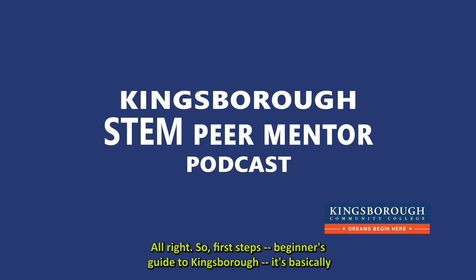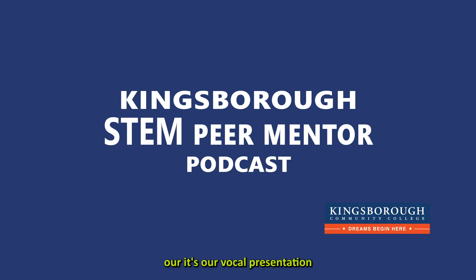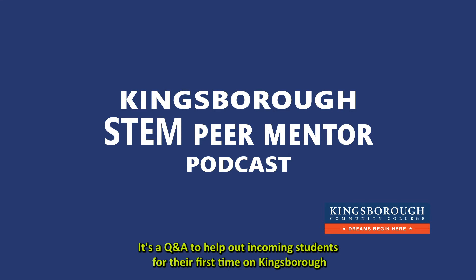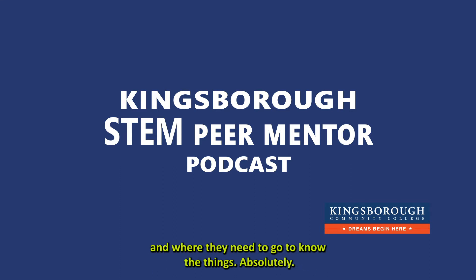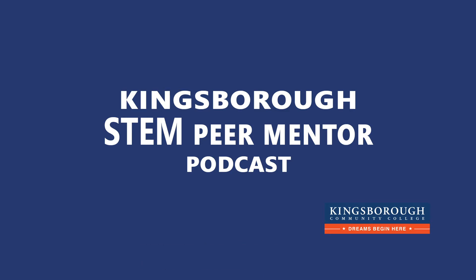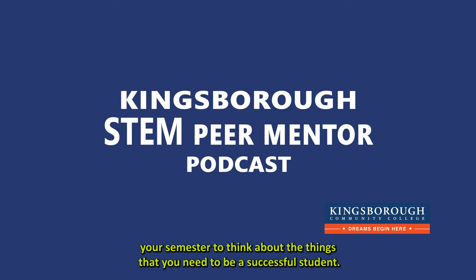First Steps: A Beginner's Guide to Kingsborough is basically our vocal presentation of an event that we do on campus, which is the on-campus Q&A to help out incoming students for their first time at Kingsborough — what they need to know and where they need to go. This is really hopefully going to be a good guide for you as you are starting your semester to think about the things you need to do to be a successful student.